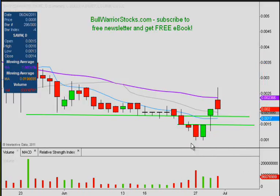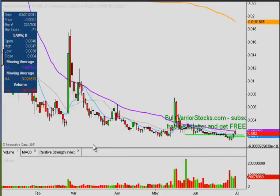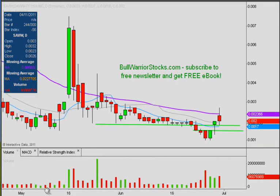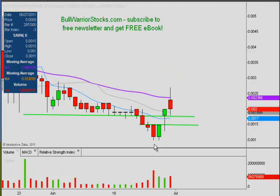Worst case, the support down here at .001 has to hold, because if we scrunch up the chart you can see there are no other supports below it. It would just be going all the way down to triple zeros, and that's never an area where you want to go. If the price were to fall down there, what we'd be hoping for at that point is some sort of double bottom formation, but ideally we want these levels to hold.